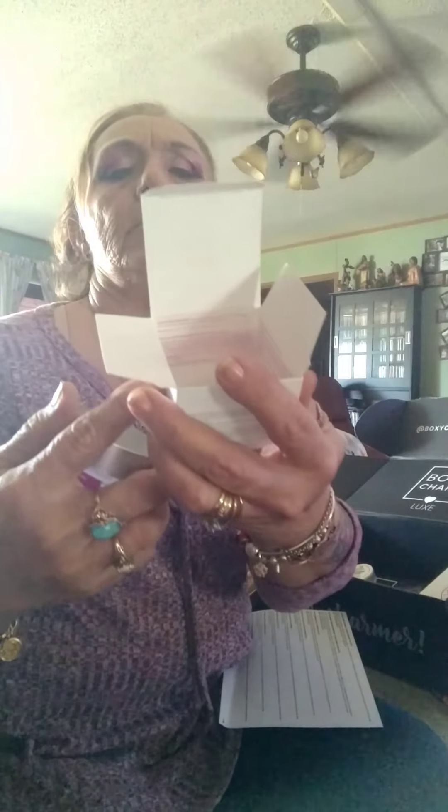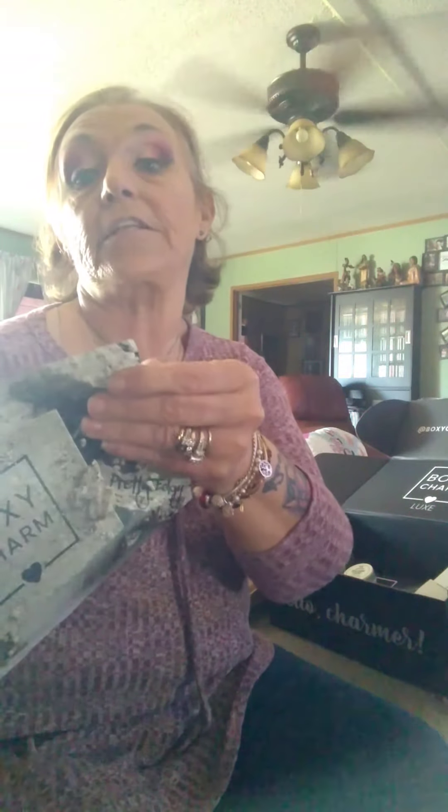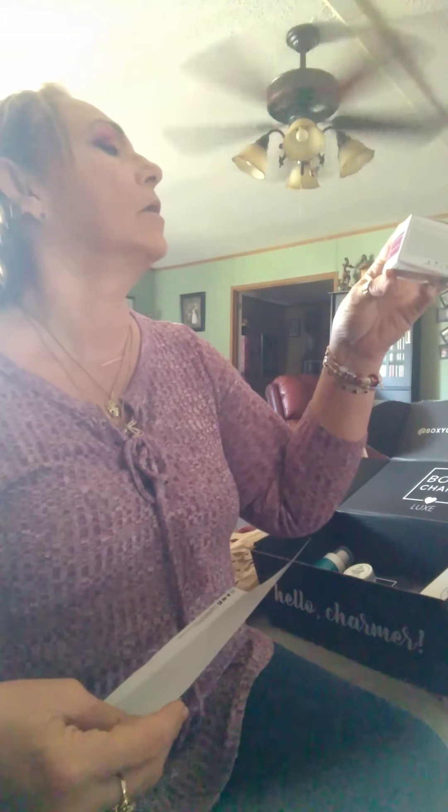We got seven to eight items in this box. Starting off with the Murad — this little box here. I have used their products before; I like their eye cream. This is the Hydro-Dynamic Ultimate Moisture for the eyes. I believe I already have this, so I'm not going to open it again. It does work — it moisturizes under the eyes and takes away the puffiness. That was $70 for this little 15-milliliter bottle — a lot of money for such a tiny amount.